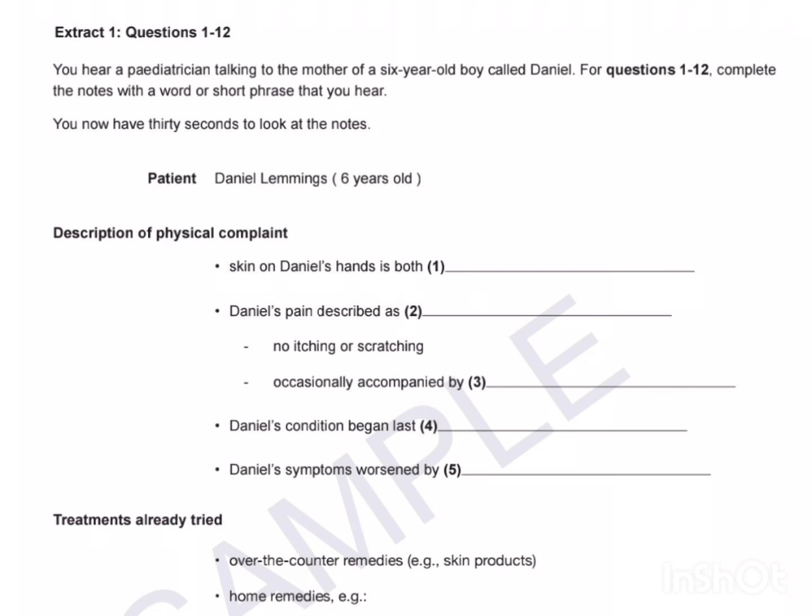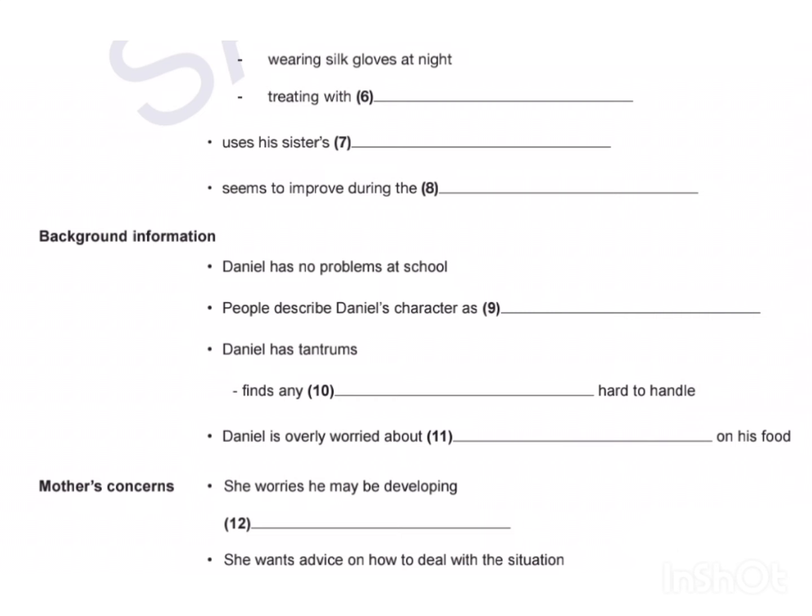Have you tried any treatments? Yes, we started with creams for dry skin — just about every remedy you can buy over the counter. They all helped a bit, but not much. Once we'd exhausted all those options, we moved on to home remedies from the internet. I read about getting him to wear silk gloves at night — they weren't very practical. He was okay with the petroleum jelly treatment, so that's one of the things we still use now. His older sister Sarah has eczema, so another thing we're doing is using Sarah's aqueous cream. It isn't always terrible — some weeks are better than others. During the school holidays, there's a definite improvement.